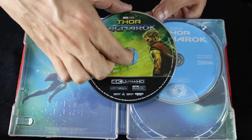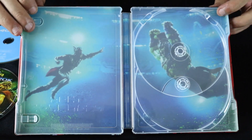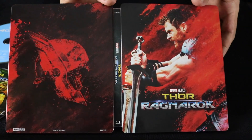At least they're putting artwork on the 4K discs, not too much on the Blu-rays. Great scene from the movie — Thor vs Hulk. My son loved it.